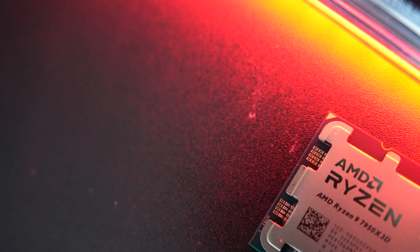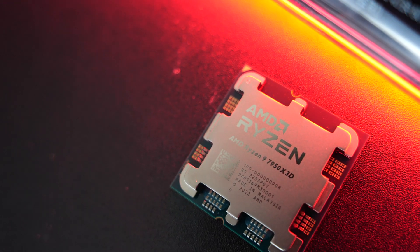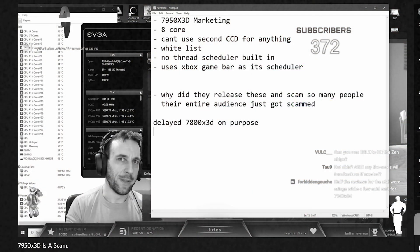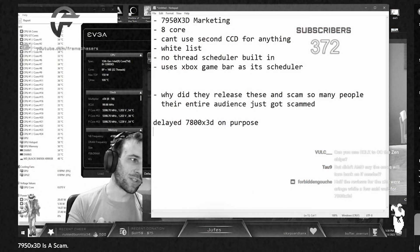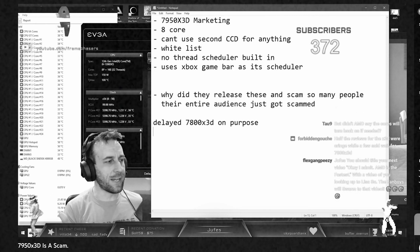Is AMD's latest flagship gaming CPU, the Ryzen 9 7950X3D, a scam? Recently I watched two videos from different tech YouTubers — one from a channel called Frame Chasers, who was saying this CPU is just a straight-out scam from AMD. They're selling eight cores packaged in a 16-core package and then labeling it as a 16-core gaming CPU.